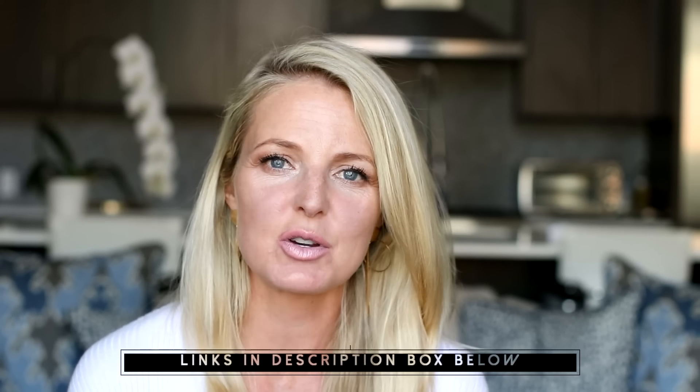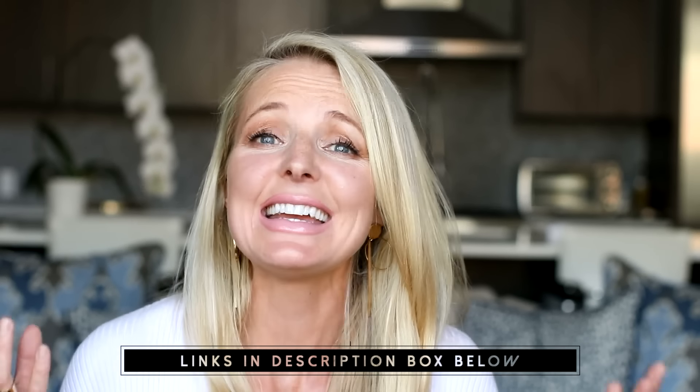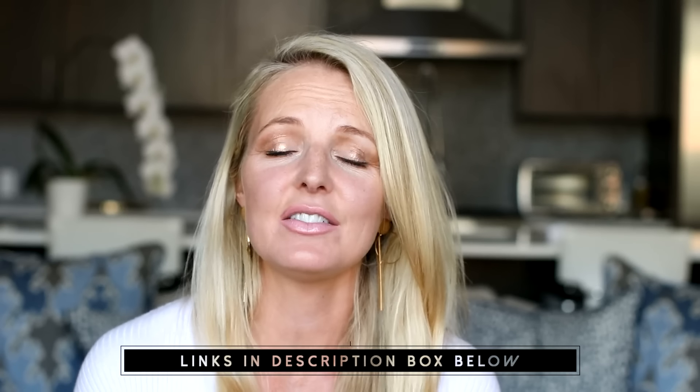Please do let me know if you have any questions — you can just comment below. I will also put a link in the description box to other key accessory videos I've done recently that might help you in accessorizing your looks, because accessories are such a huge, important part of your overall style. Thank you so much for watching and I will see you next time. Bye!